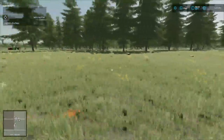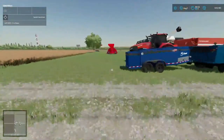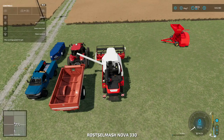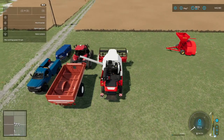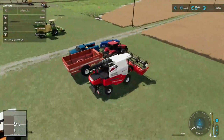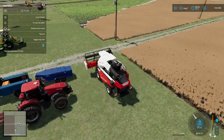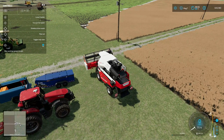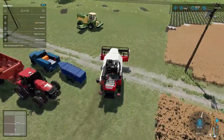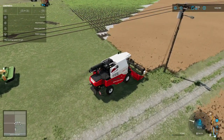We gotta get in here and start this combine up, and of course we need fuel. I plan on getting rid of this — well, we got soybeans to harvest so we're gonna go ahead and get started. Disable straw — no. Turn on harvester — yes. I did take the combine experience mod and disabled it because it's acting funny.